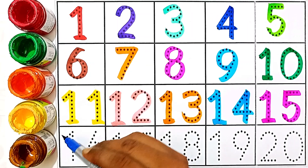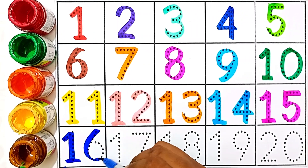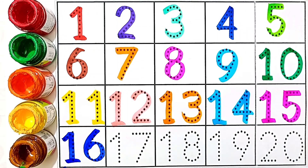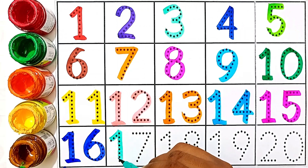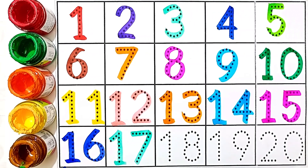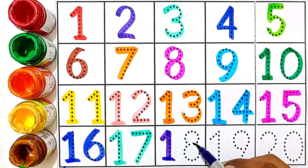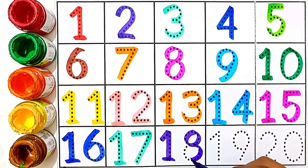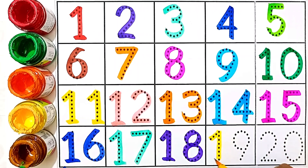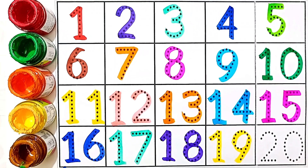Sixteen — one and six. This number is sixteen. Seventeen — one and seven. This number is seventeen. Eighteen — one and eight. This number is eighteen. Nineteen — one and nine. This number is nineteen.